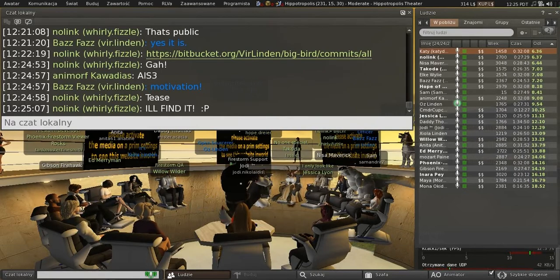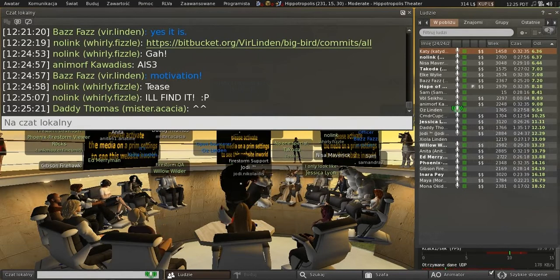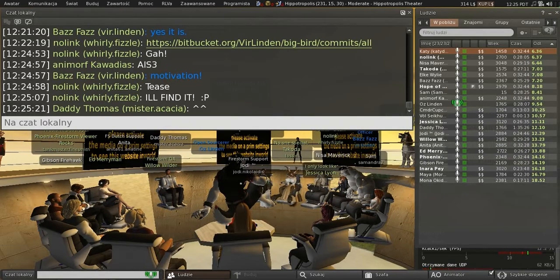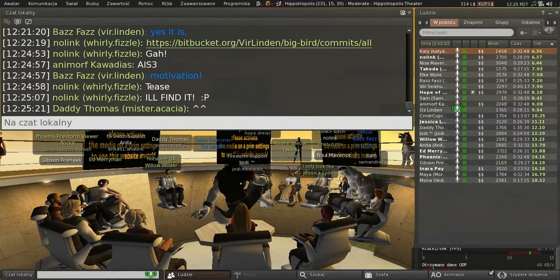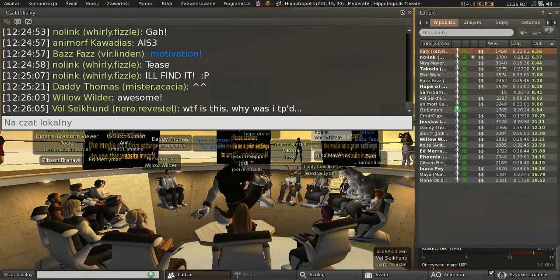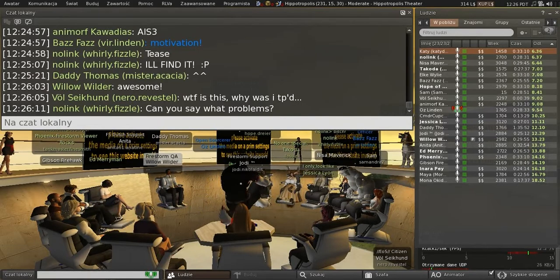One thing I wanted to mention — Aura isn't here, but regarding the inventory loss survey we put out a while back: we got lots and lots of responses. As a result of some of the hints we got in the responses, we have actually found some problems and we're working on fixing them. I suspect there's a great deal more to find in that data.